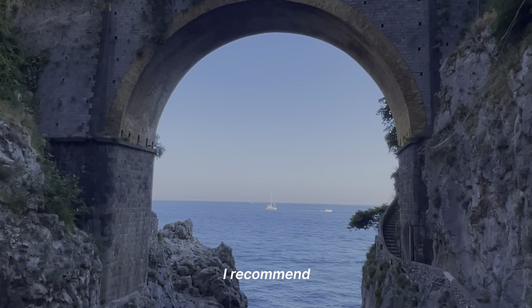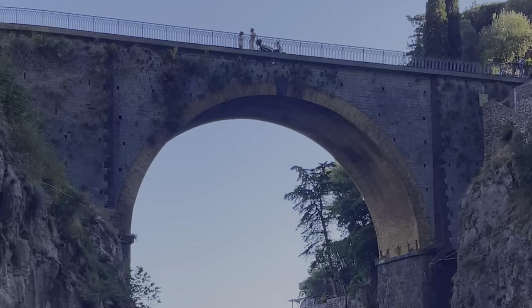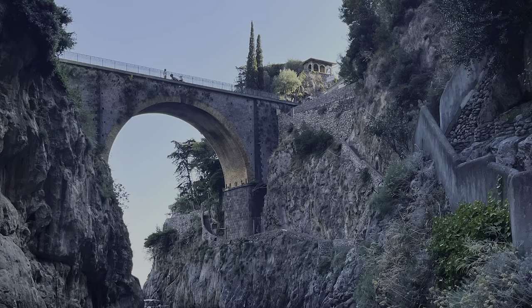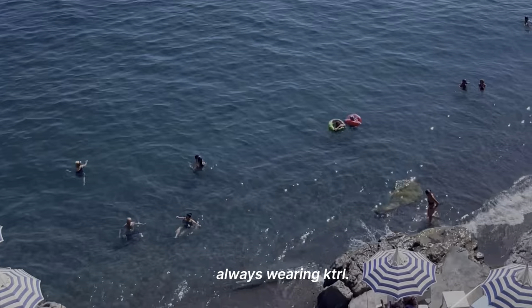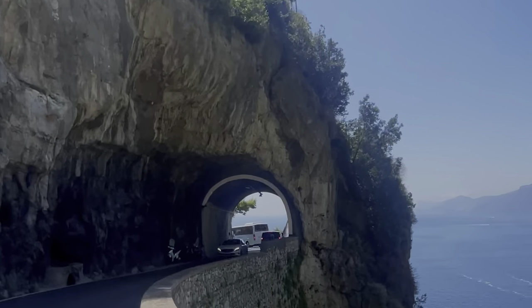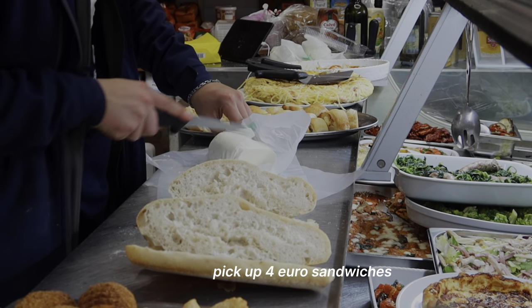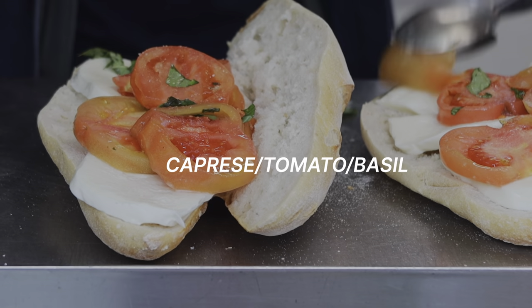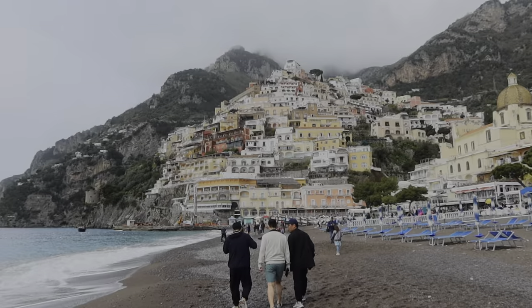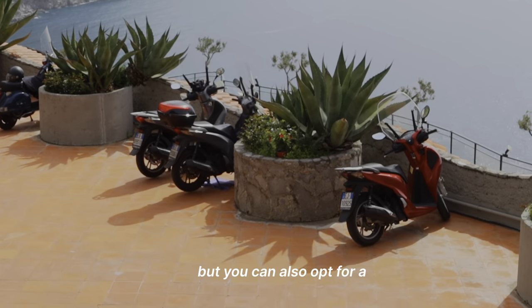I recommend going to this one beach. It sits at the base of a bridge which is about 30 meters in height. Once you get to Positano, you can pick up four euro sandwiches — we chose caprese, tomato, and basil — and eat them by the beach. Picnics are always a good option, but you can also opt for a sit-down meal.